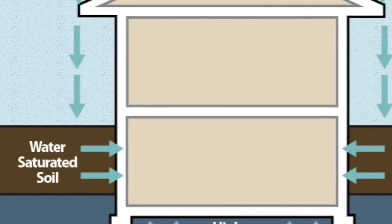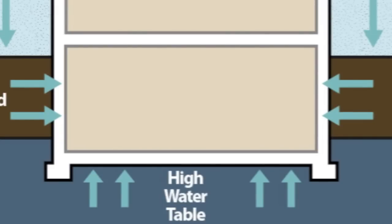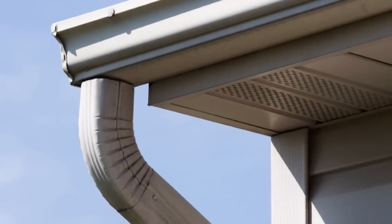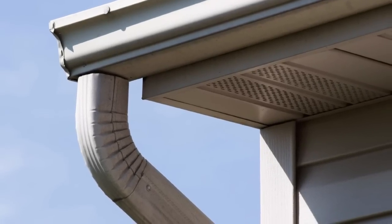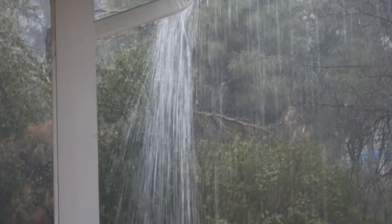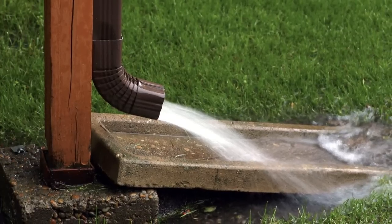Rain and groundwater are the most common causes of basement water. If you live in a 2,000 square foot house, roughly 1,250 gallons of water will fall off your roof if it rains just one inch. If you have any issues with your gutters and downspouts or the soil grading around your home's foundation, that water can very easily find its way into your foundation and into your basement.